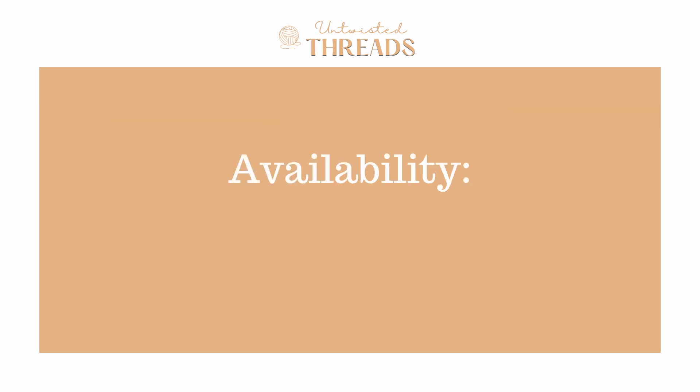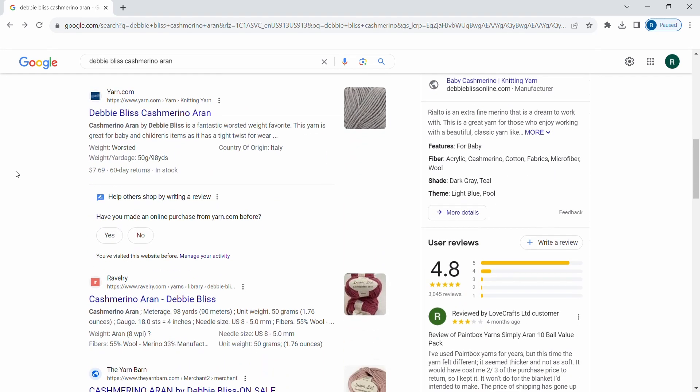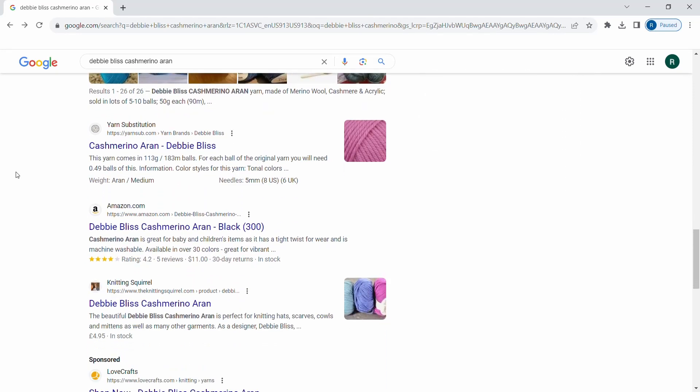For availability, we give Cashmerino Aran a score of 3.5 out of 5. It is available on a few larger craft websites such as Lovecrafts and Webs in the United States and a few other websites. However, it's not as widely available in other shops as I have found other yarns to be.